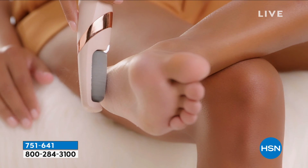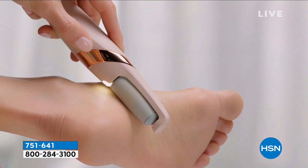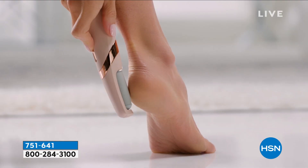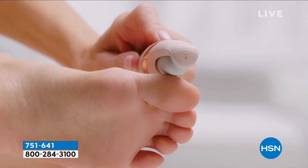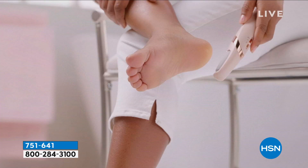We have FlexPay available and extended holiday returns right now, so you actually get to keep this, use it, and try it — or save it for the holidays. Returns go all the way to the end of January next year, and you will use it. You'll never need to buy batteries because it's rechargeable and it's easy to clean.